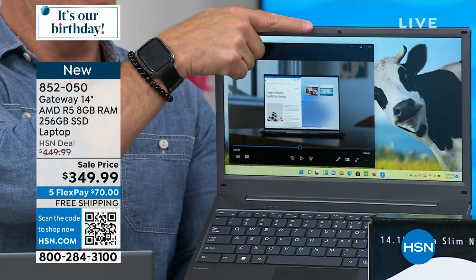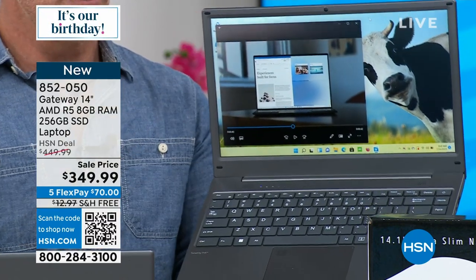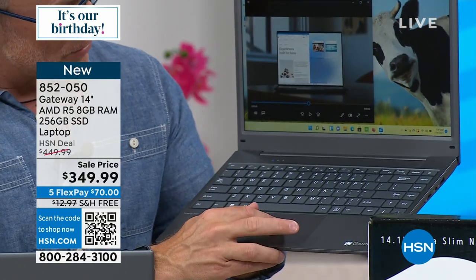No passwords to remember. Front-facing cameras for all those online calls. This operates on Windows 11, the latest operating system.